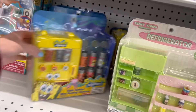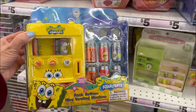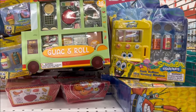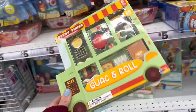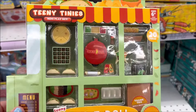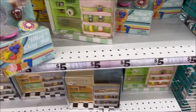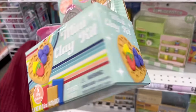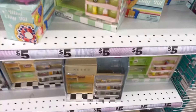Here we go — we have this cute Spongebob vending machine. I actually bought this and haven't opened it up yet, so stay tuned for that video and subscribe, click that bell. Right here we have Guac and Roll — it looks like tiny foods, like food truck foods, mini. That is so cute. And there's that little green kitchen set — it comes with mini clay and you can make mini waffles. That is the cutest. I love that.